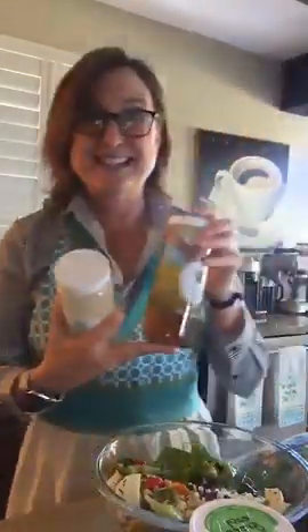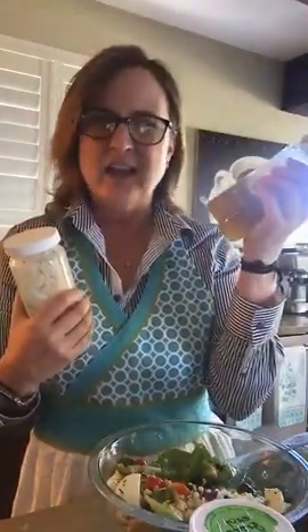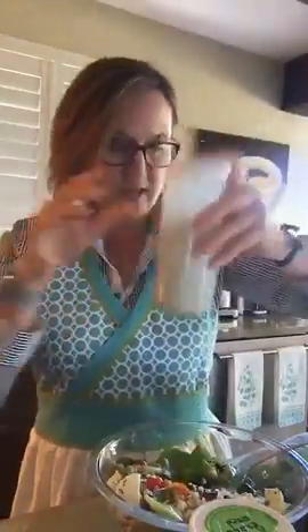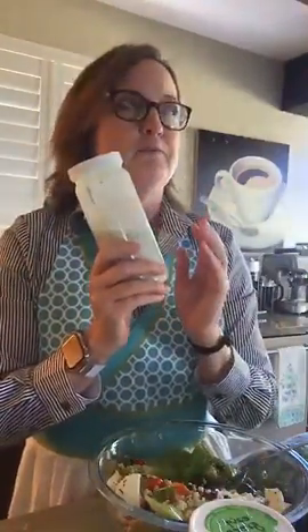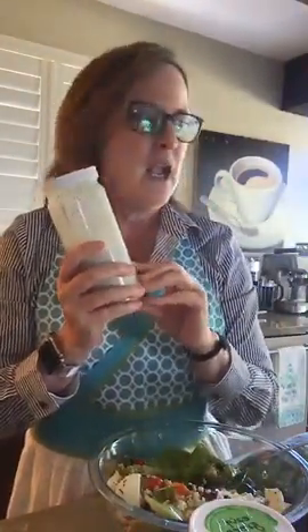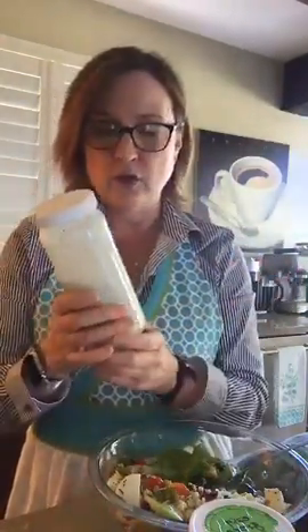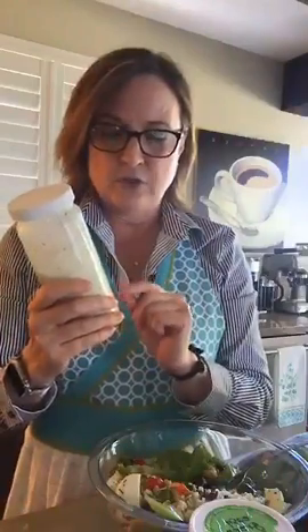It is fun to make your own dressings — if you want the recipes, just let me know in the chat. This is just an oil vinaigrette, pretty basic. But this one I love — this is what we're having tonight: a Greek yogurt dill dressing. You make it with yogurt; a lot of people have Greek yogurt or regular yogurt. It's got some vinegar, some oil, and a lot of lemon in it.